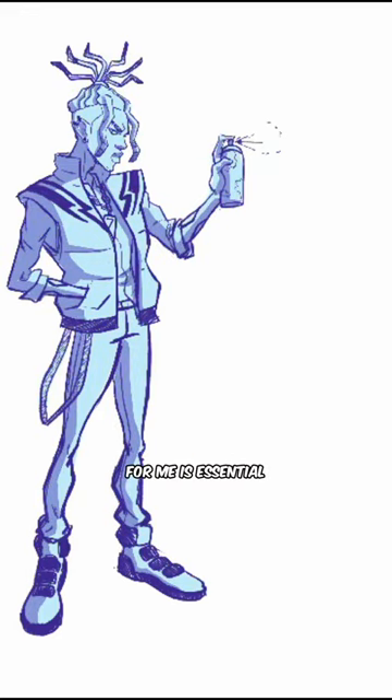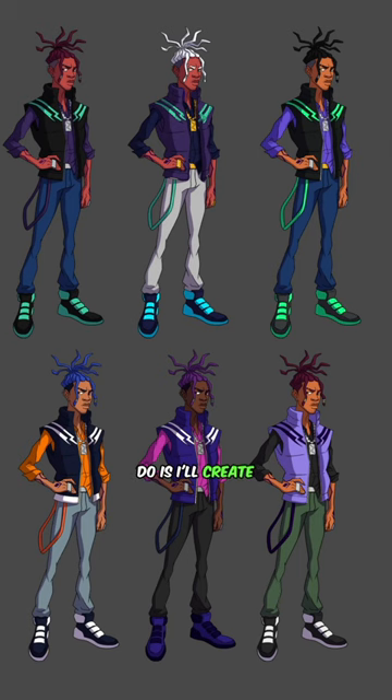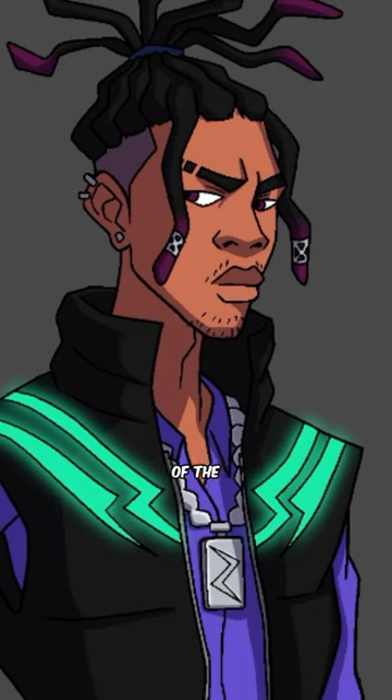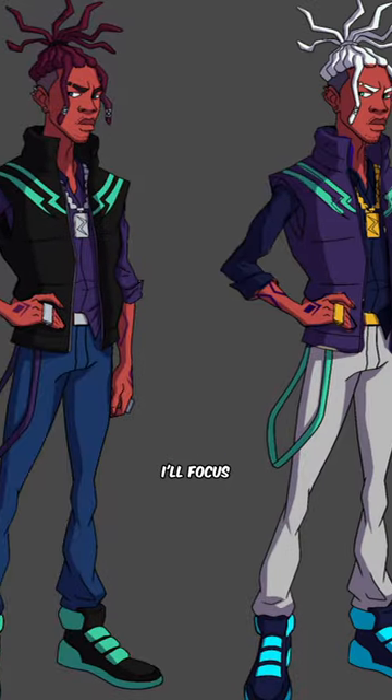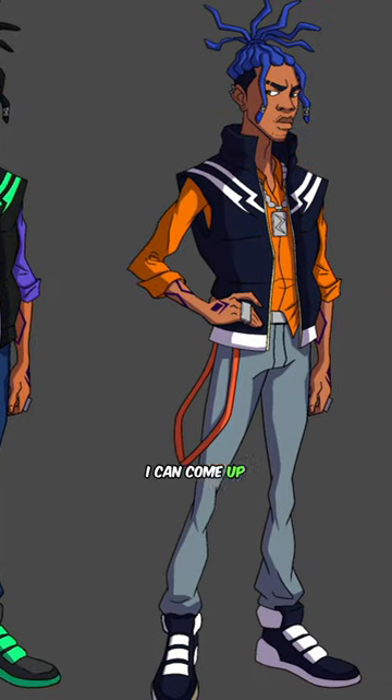Having clean lines for me is essential because after this stage comes the coloring stage. What I'll do is create as many combinations as possible that still fit the vibe of the character. I'll focus on colors, I'll focus on value, I'll focus on saturation and see what I can come up with.